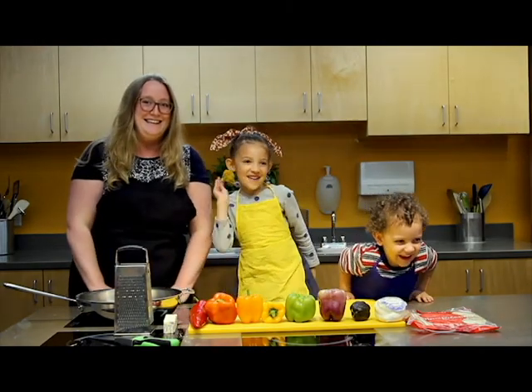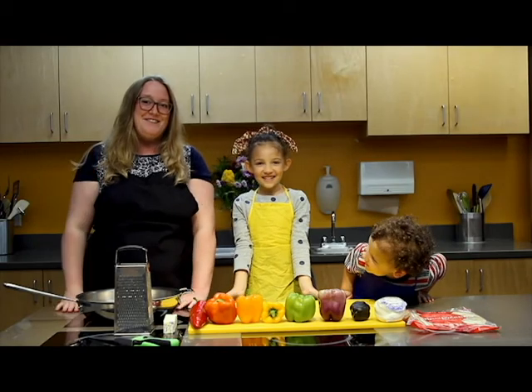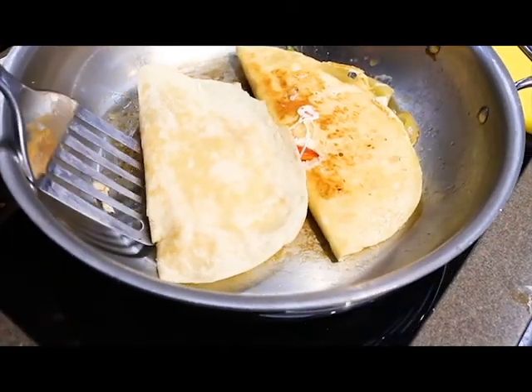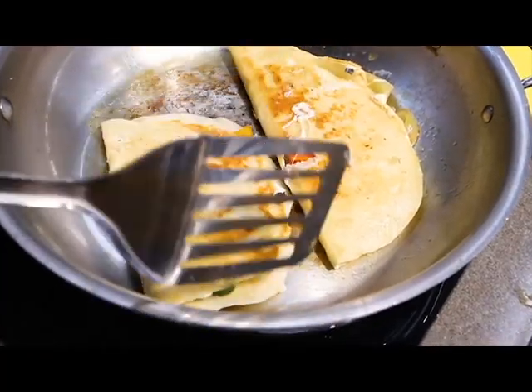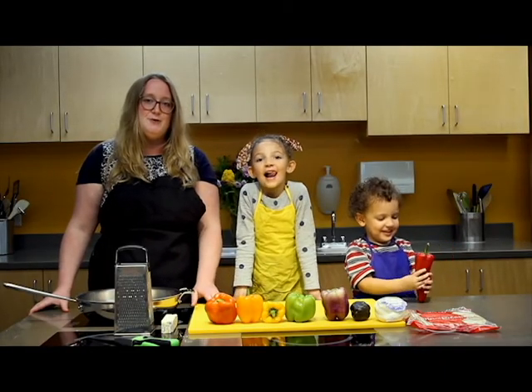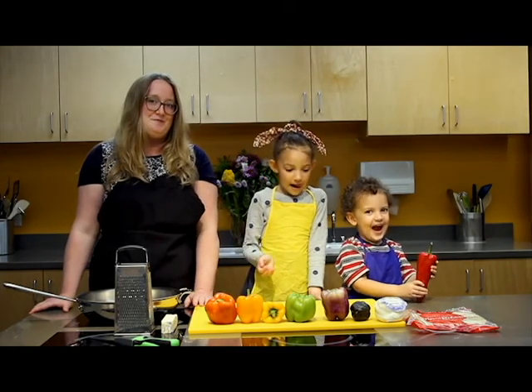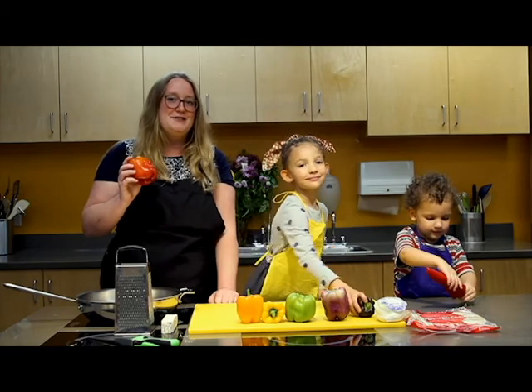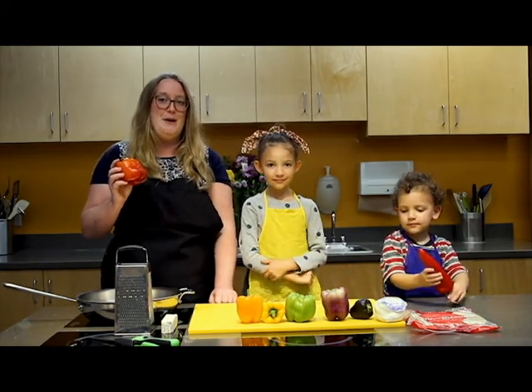Hi, my name is Sarah, and in today's episode of Cooking with Kids, we're going to be making bell pepper quesadillas. Kids really love quesadillas, and peppers are a perfect thing to incorporate in this recipe. Since it's the height of pepper season, we're going to head over to Meyer Produce and see how their peppers grow.